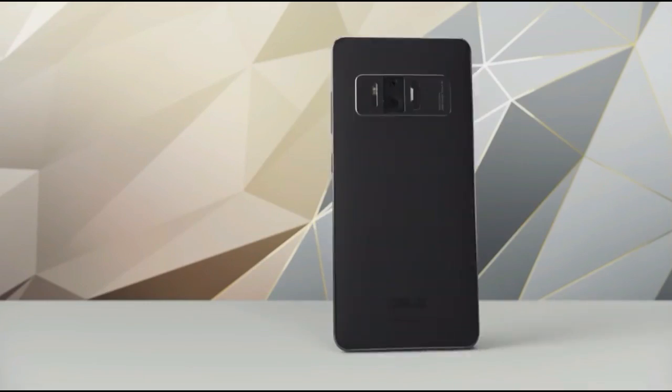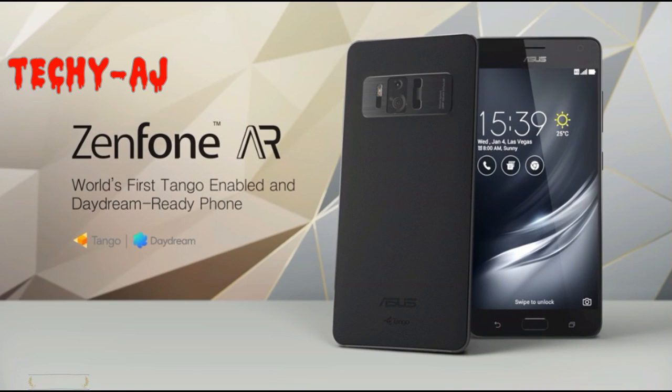The Android 7.0 Nougat-based Asus Zenfone AR will be released in the second quarter of this year, April to June, but exact pricing and availability are still to be confirmed. Thanks for watching, and subscribe to watch the latest tech updates.